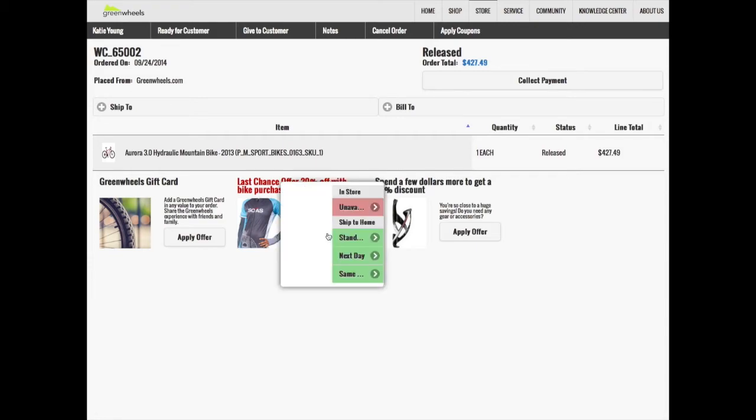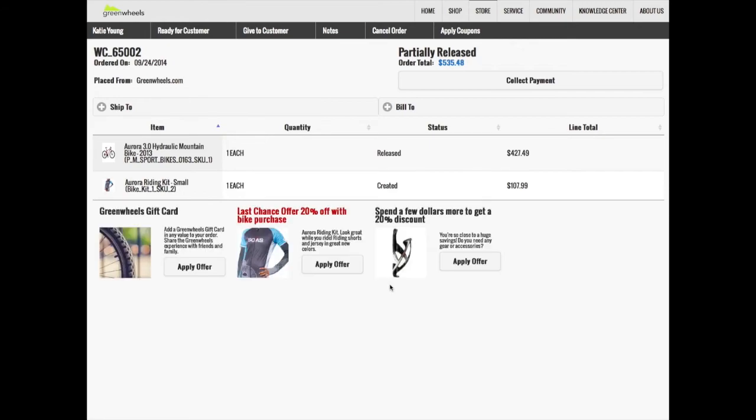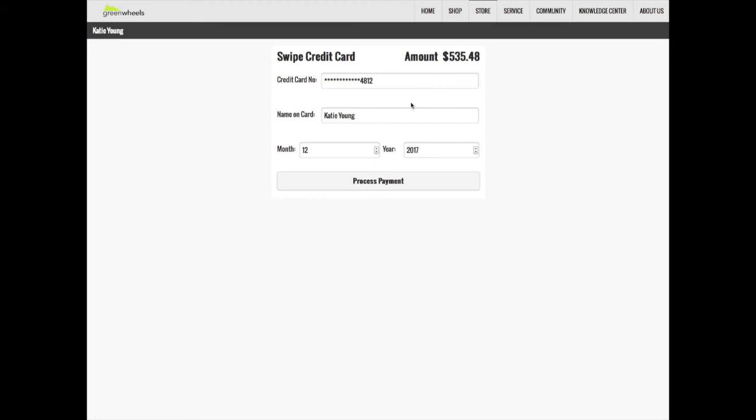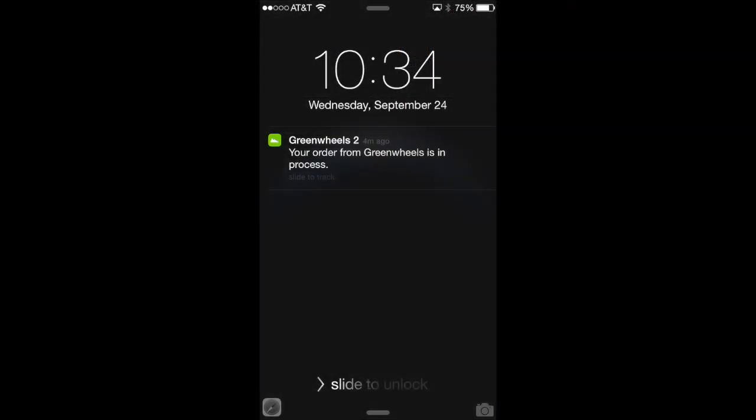The store associate clicks 'apply offer' and notices the riding kit is not available in the store, but it can be same-day shipped from the store right next to her. She decides to go ahead and do it. The store associate processes the payment, and Katie immediately gets a notification on her phone telling her that her order from Greenwheels is in process. She's also very excited to know that her brand new riding kit will be delivered to her home shortly.